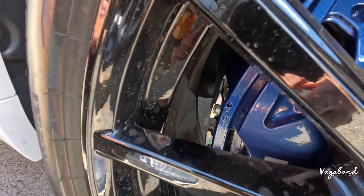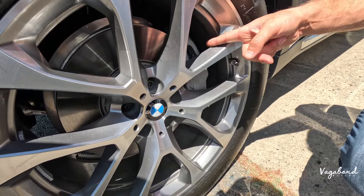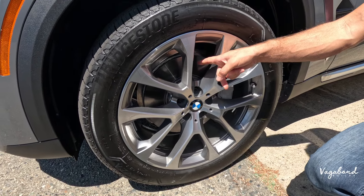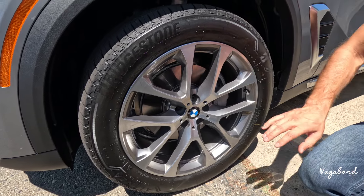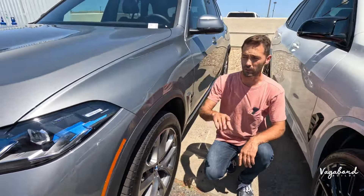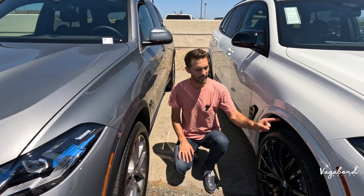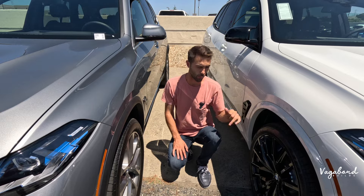You also get differences in the brakes. The M60i gets the M Sport braking system with blue calipers, while the 40i has a standard stock setup. The rotor sizes are completely different — bigger rotors on the M60i. The suspension is standard on the 40i, while the M60i gets the adaptive sport suspension system along with the sport differential.